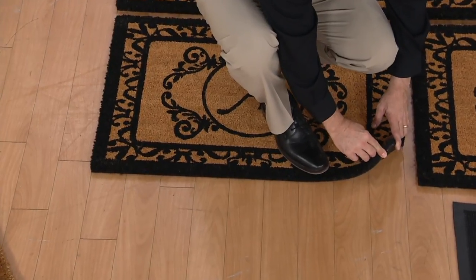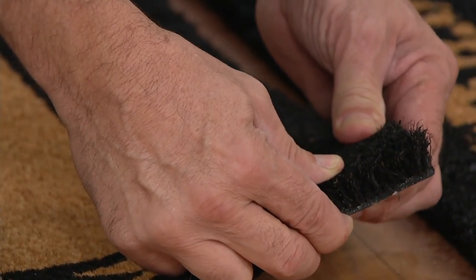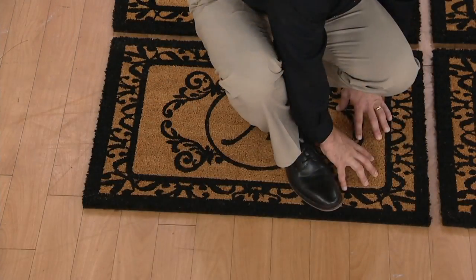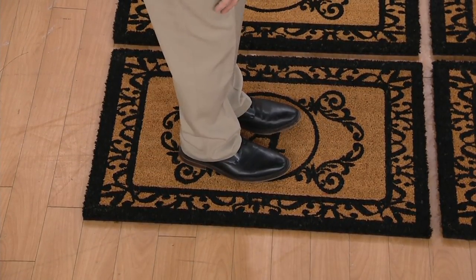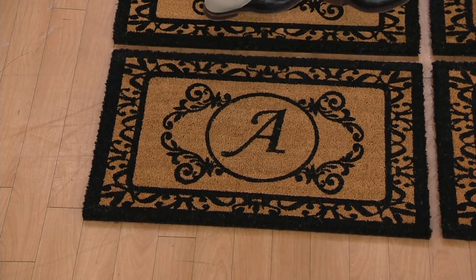Ours, we've bonded it with a PVC backing, and that does two things for you. Number one, it stands all of these fibers straight up and down to give you that scraping power you need to leave the dirt at the door where it belongs. It also means when you rub your feet on this one — can you hear that? This one stays put. And it looks beautiful and elegant for years and years to come.